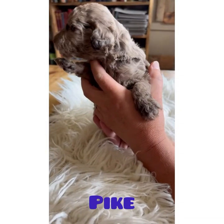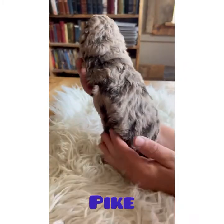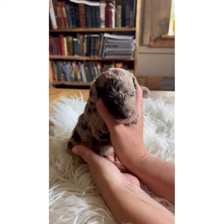This is Mr. Pike and he is a red Merle. He's chocolate with chocolate. Look at that face.